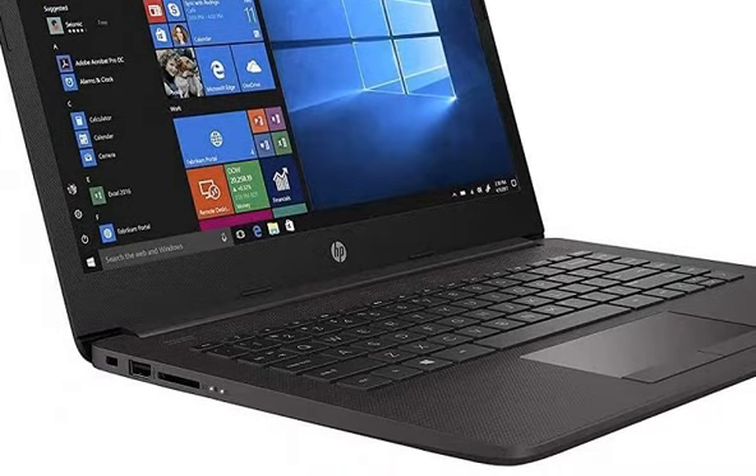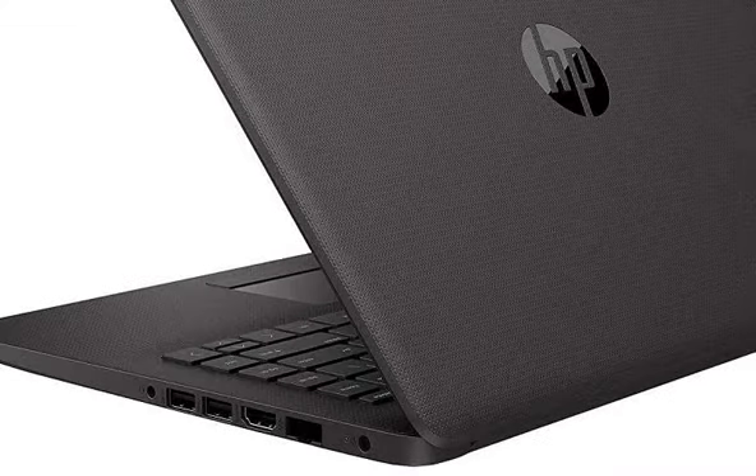If you have a requirement in the office, like Microsoft Office, YouTube, Browsing, Online Classes, and Coding — you can do all of that with this laptop.